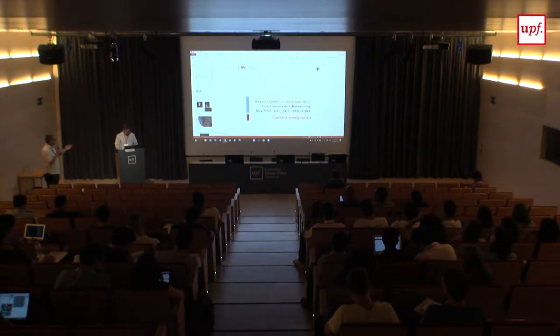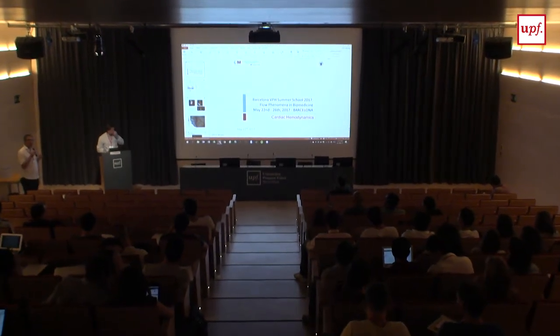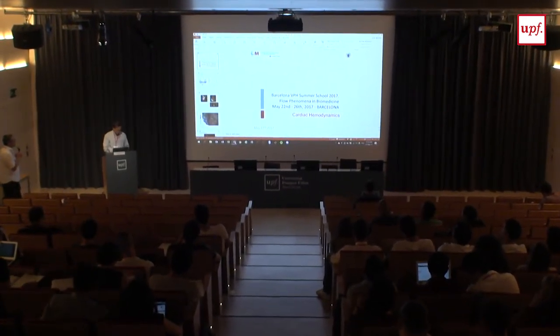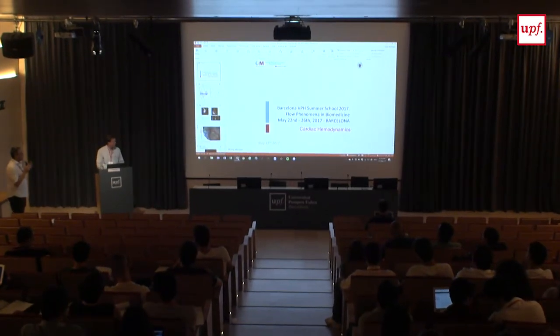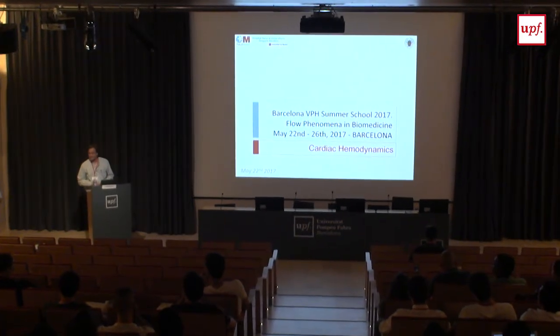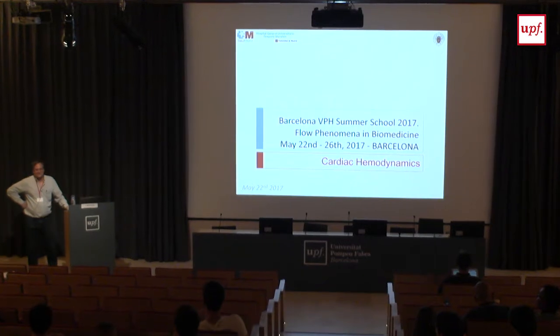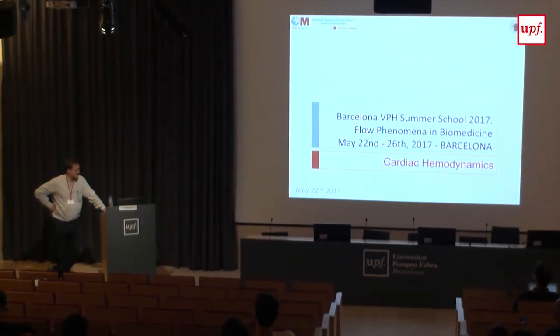It's my pleasure to have Javier Bermejo here, who is the chief of non-invasive cardiology at Gregorio Marañón Hospital in Madrid. Besides being a clinical cardiologist, he's one of the only cardiologists I know who likes to work with engineers, hires engineers, and thinks engineers are useful. He's really working on how to get more out of clinical data by incorporating hemodynamics.